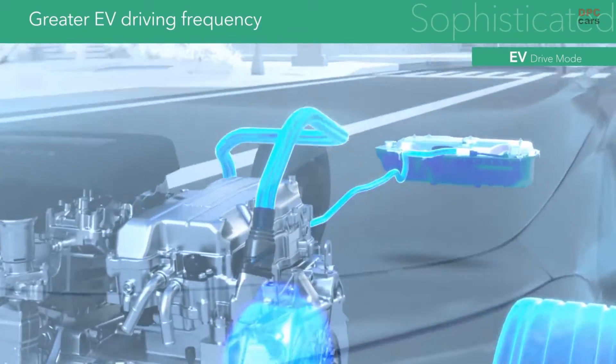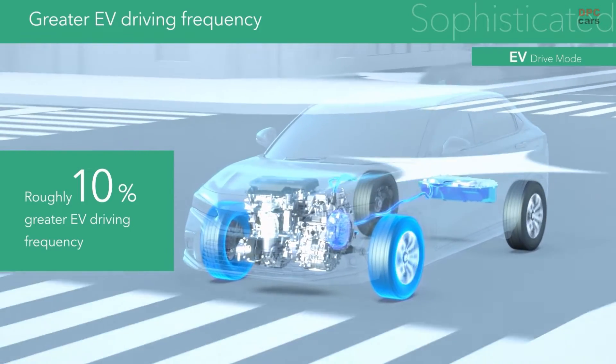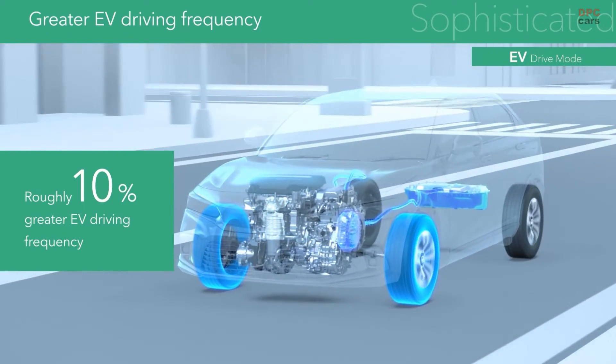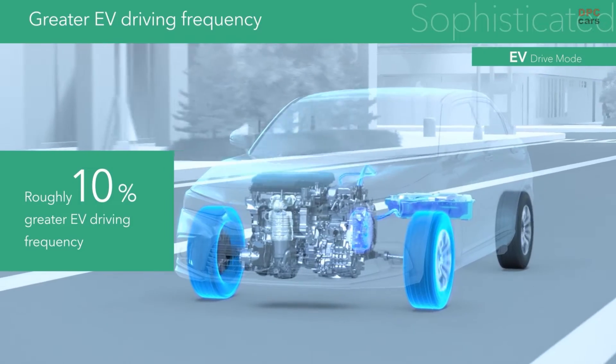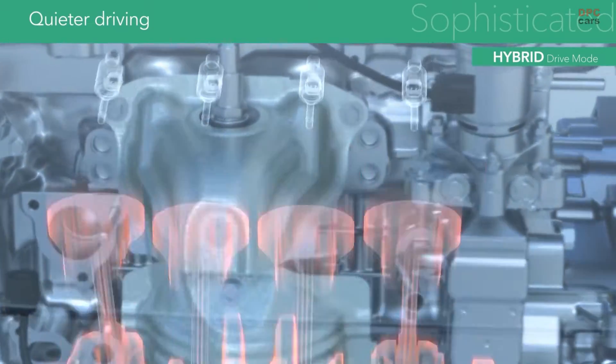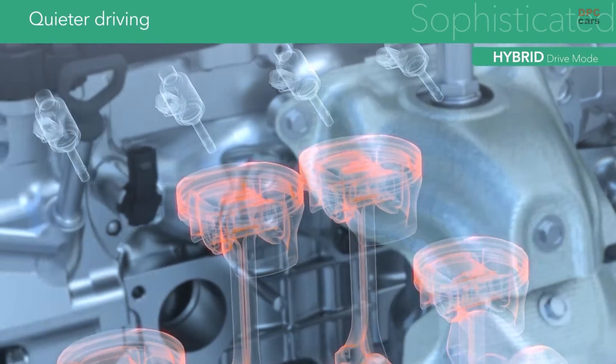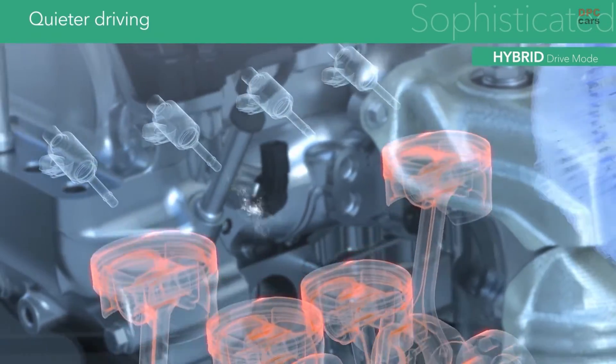The power control unit is precisely controlled to increase the battery usage area, creating an even wider range of possible EV driving uses. Direct fuel injection reduces engine RPMs when generating power, resulting in quieter hybrid driving.